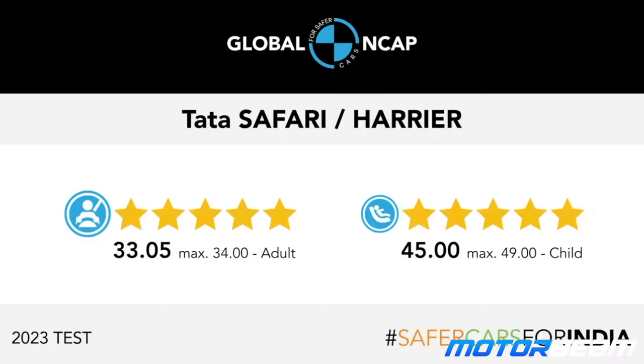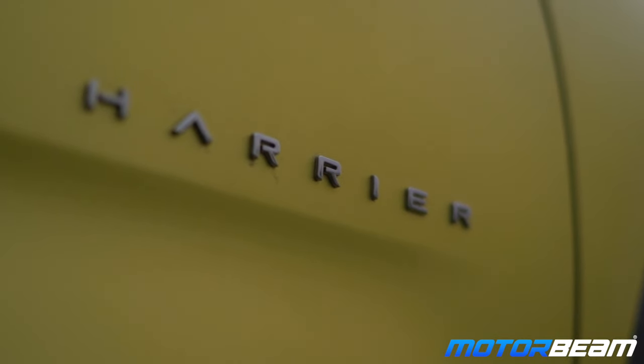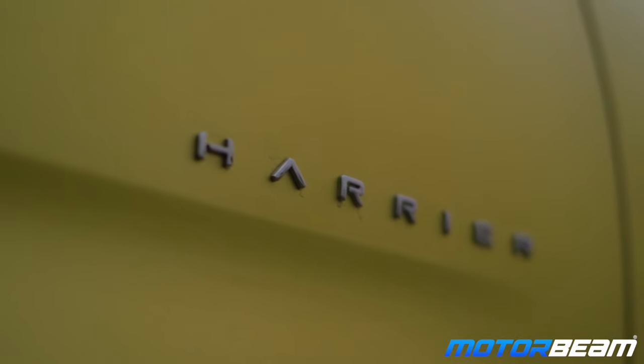I would like to begin this video by congratulating Tata Motors on achieving a 5-star safety rating from the Global NCAP for the new Harrier and the Safari. This was long due.